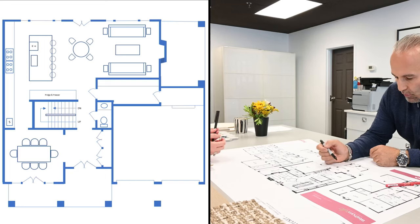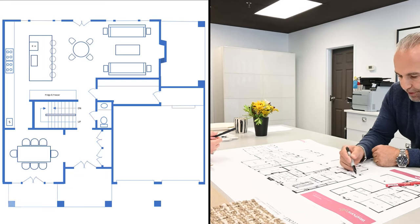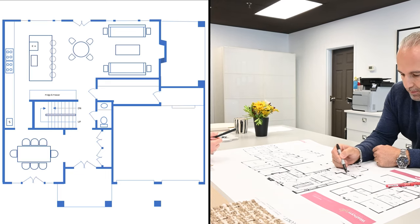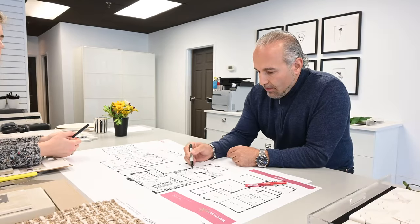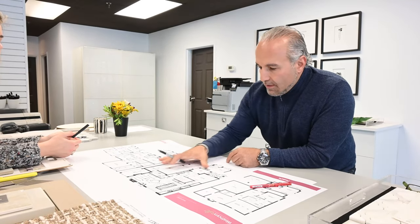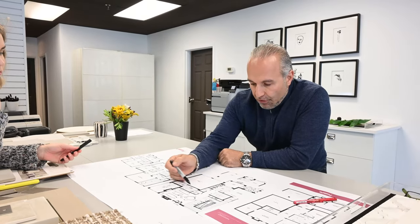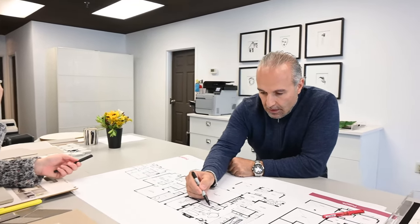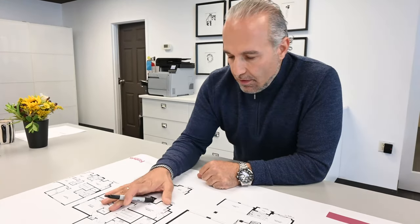Our elevation won't have this porch here — it'll all be landscaping and shrubs. Those are the main changes I want to make on the first floor. And this change of getting rid of the laundry space here is going to make huge differences on the second floor as well.